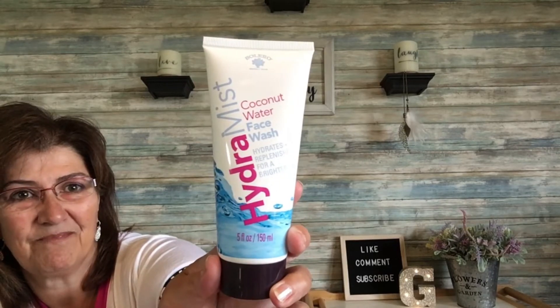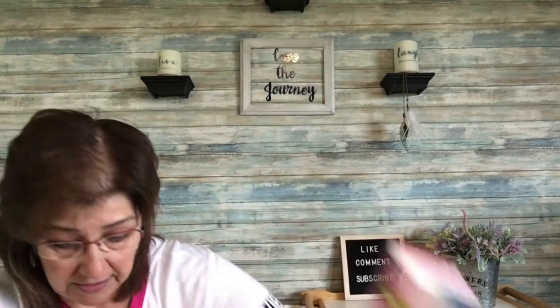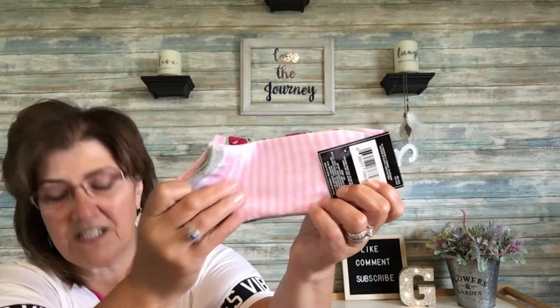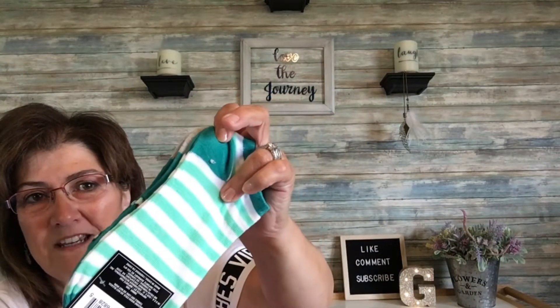Now I'm going to move on to my American haul. I picked up this Hydra Miss Coconut Water Face Wash — it smells really, really good. And then these 40-bag snack portion packs — a repurchase for me because I like to portion out my little snacks. I got these women's socks: one pair with a cherry on one side and a cute pink and gray on the other, and another pair with a daiquiri design on one side and a really pretty color on the other.